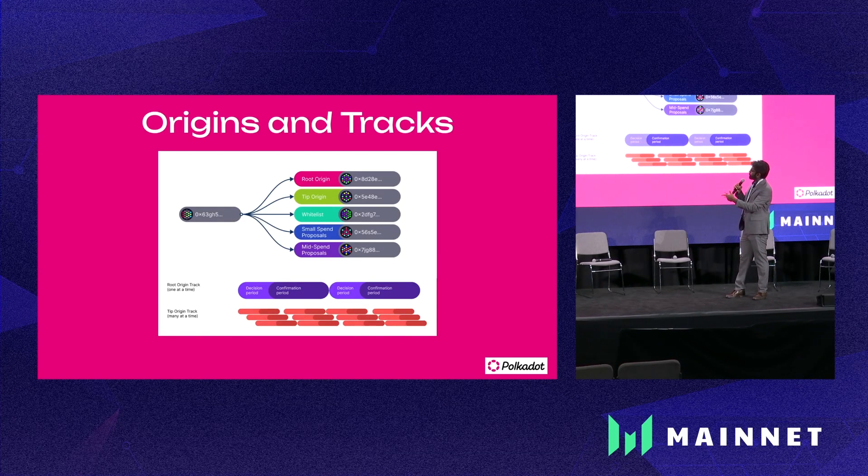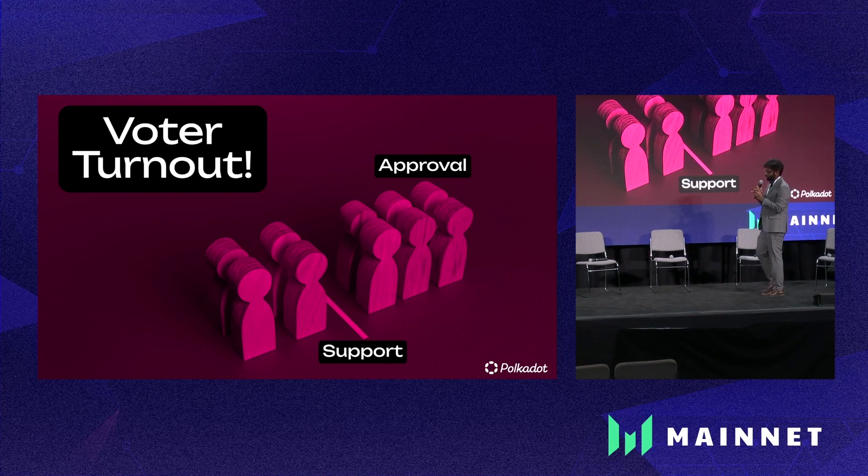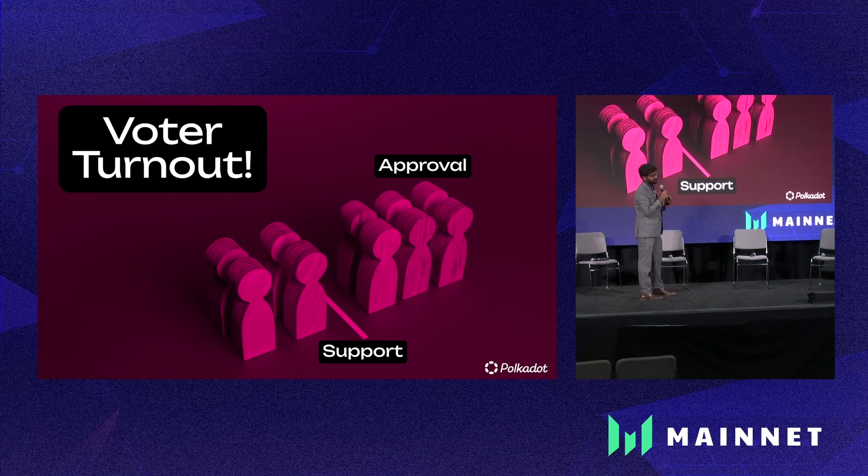Anyone can propose anything, and anyone can vote on anything. The biggest problem with any blockchain out there is voter turnout — anybody implementing on-chain governance has to deal with it. We have some interesting ways of using voter turnout to decide what happens for the referendum. Conviction voting is preserved, and we also want to see the total number of tokens participating in voting.